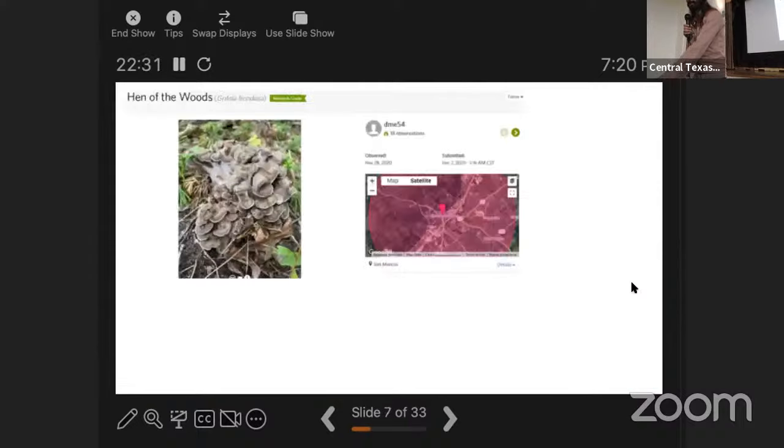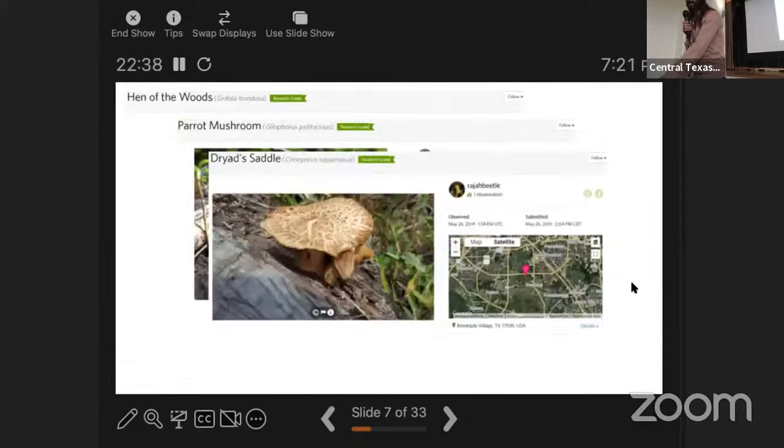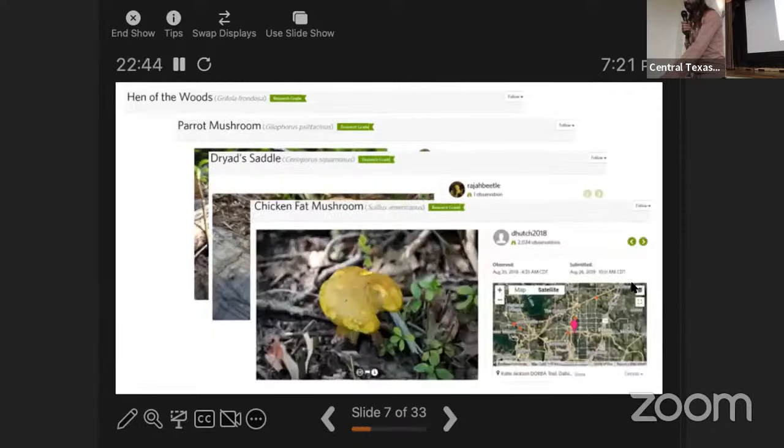Jumping through a few more: we have hen of the woods, the parrot wax cap or parrot mushroom, dryad's saddle (also called the pheasant's back), and the chicken bat mushroom — not to be confused with chicken of the woods.